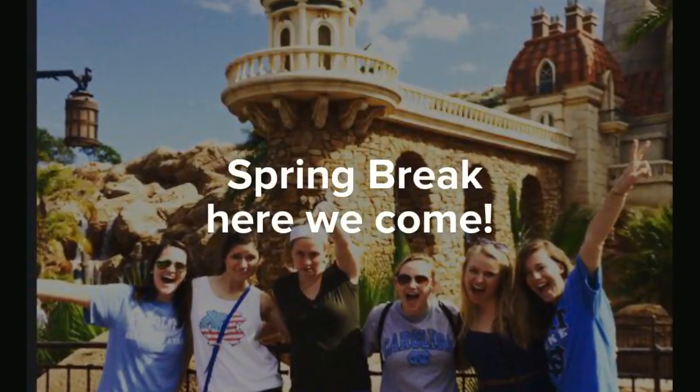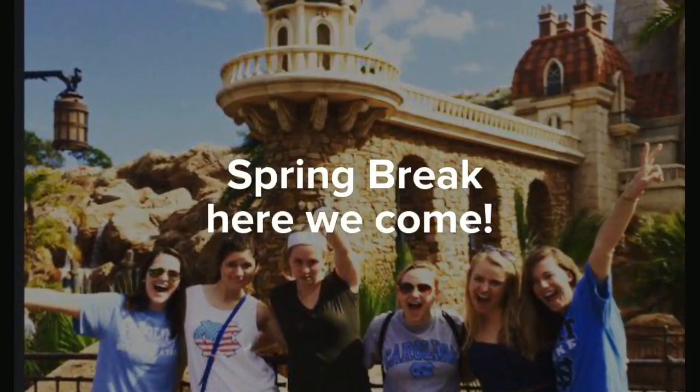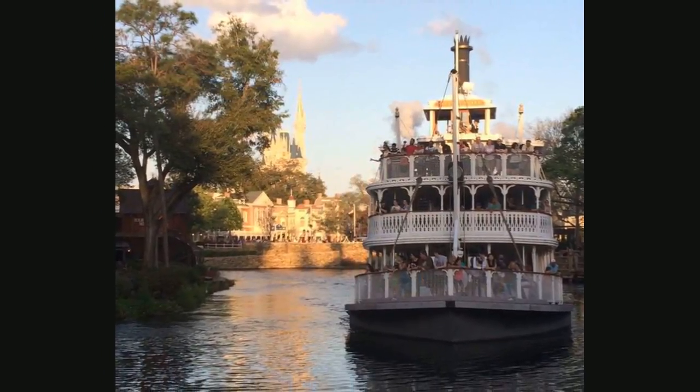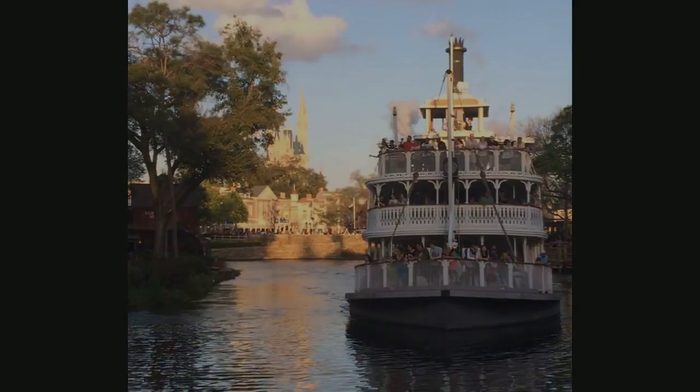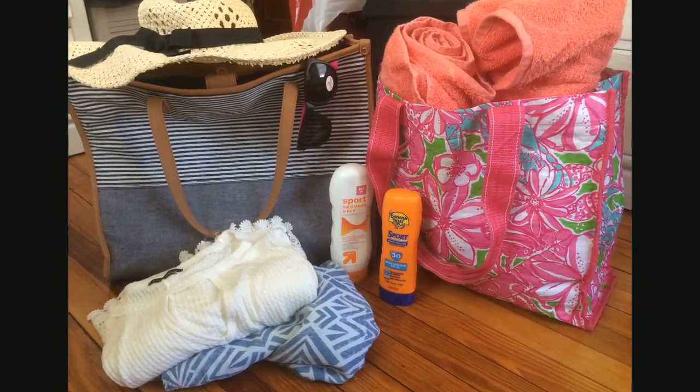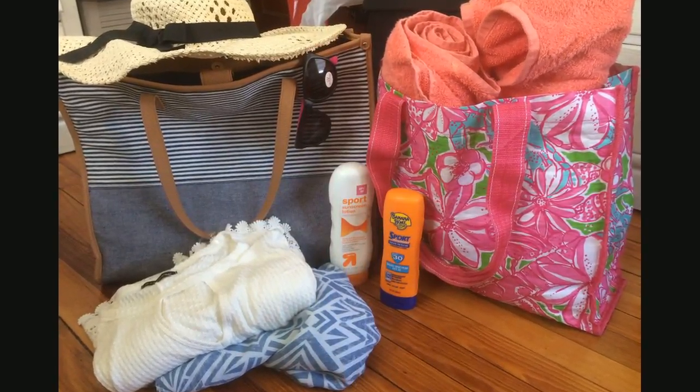My friends and I are headed to sunny Florida for spring break and we're super excited, but I also know that I'm not ready to face the hot sun without taking some precautions. So I thought I'd share my packing list with you so we can fight skin cancer and avoid those uncomfortable sunburns.